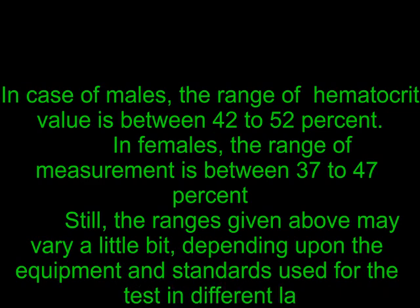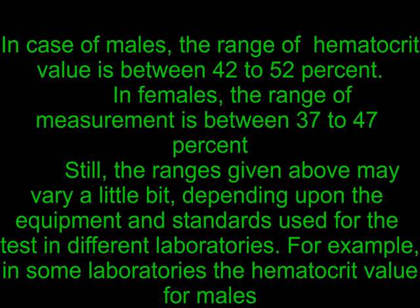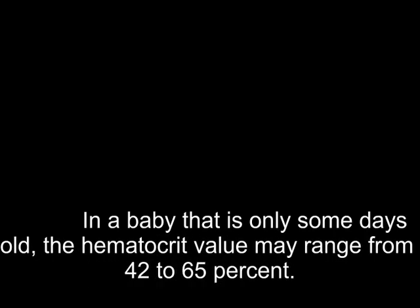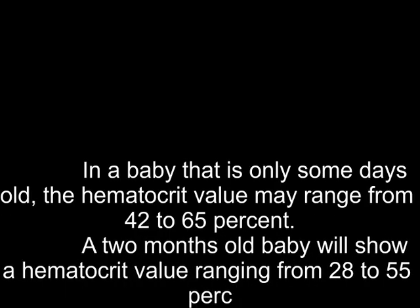For example, in some laboratories the hematocrit value for males is between 40.7% to 50.3%, whereas for females the range is between 36.1% to 44.3%. Regarding hematocrit levels in children: in a baby that is only some days old, the hematocrit value may range from 42% to 65%. A 2-month-old baby will show a hematocrit value ranging from 28% to 55%.